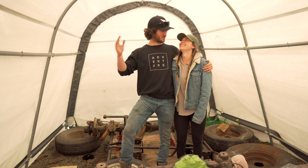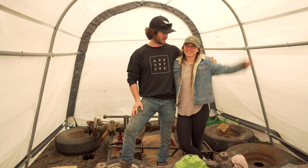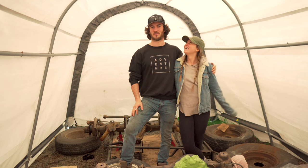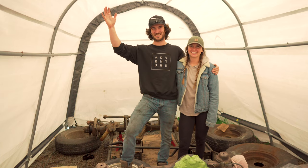Hey, welcome to Toyota World Runners. Stacey and I really like adventuring in old Toyotas — so much so that we are turning our 1976 Toyota Chinook motorhome into a 4x4 adventure mobile so we can drive it all the way from British Columbia to Argentina. Quick jaunt. If you want to come along for this journey, then keep watching this video.